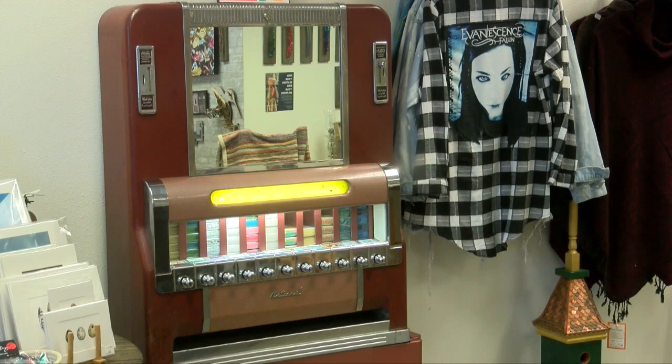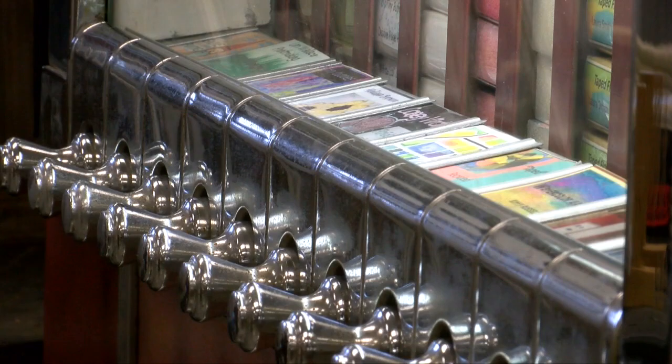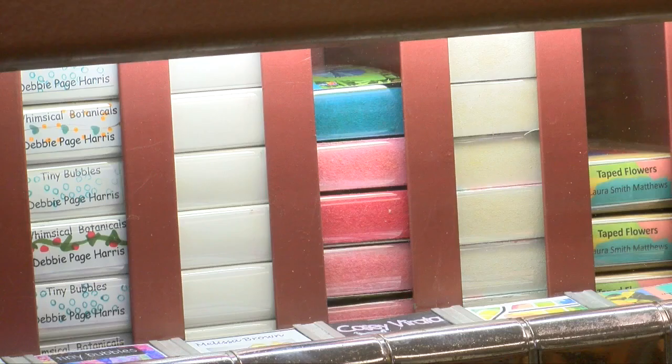The first one was built by Clark Whittington in 1997. He refurbished an old cigarette vending machine in North Carolina after those became illegal, and it turned out to be a hit.